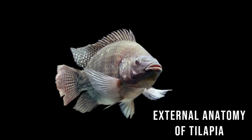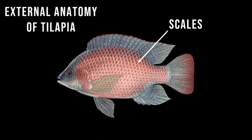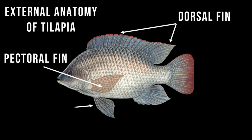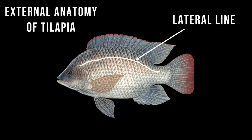In the external anatomy of tilapia, the organs present are its sensory organs — mouth, nostrils, and eyes — and the operculum, its gill cover. Scales protect the fish's skin. Its fins are also organs, namely the dorsal fins, pectoral fins, pelvic fins, anal fin, and caudal fin. There's also the lateral line, a special type of organ that helps the fish sense vibrations in the water.